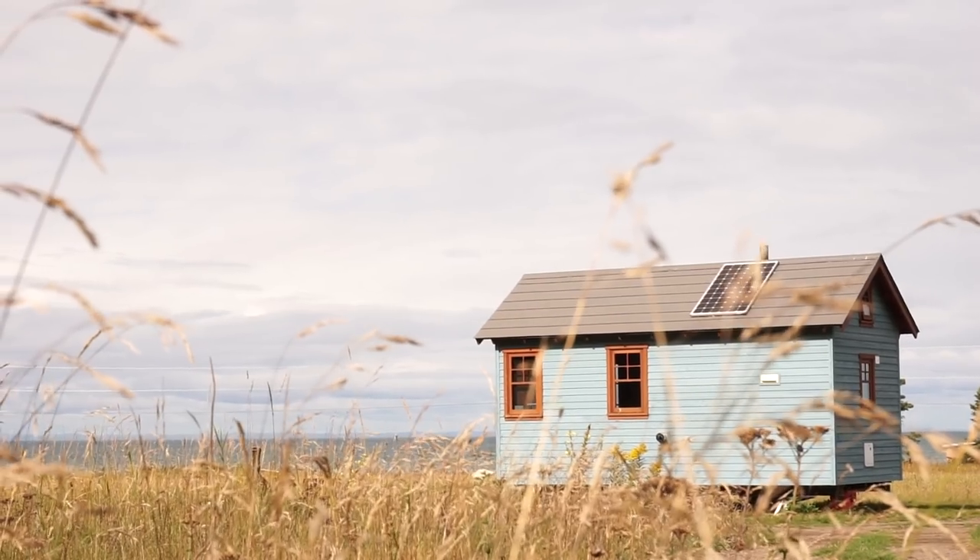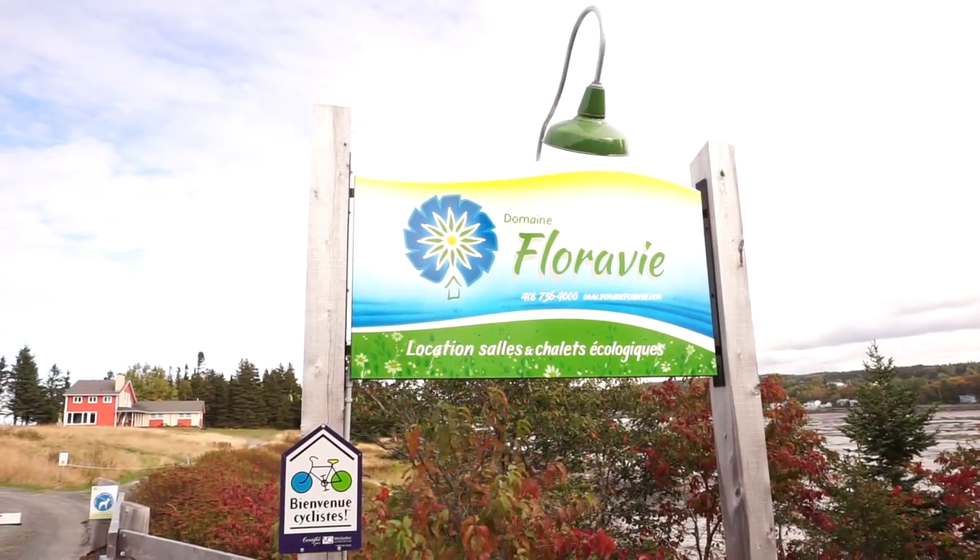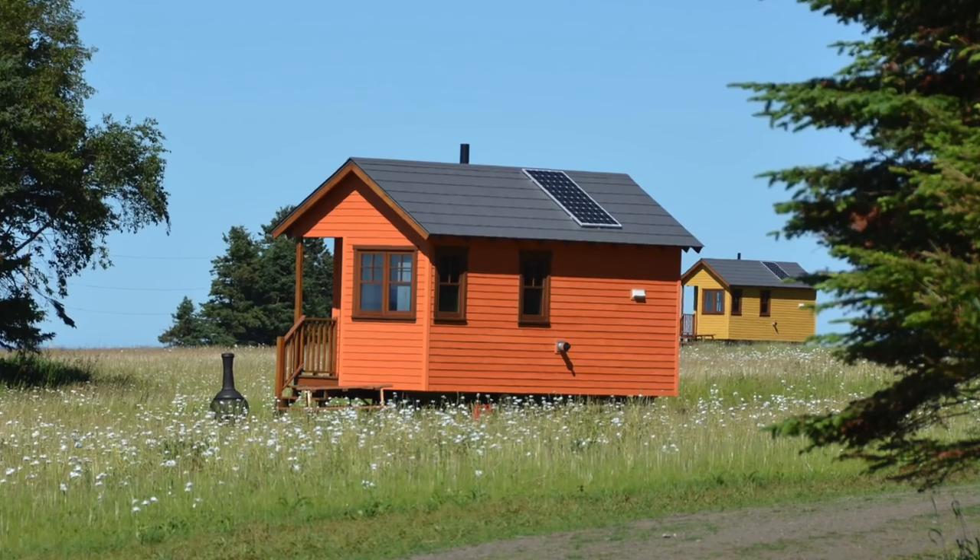Hey everyone, Matt and Danielle here from Exploring Alternatives. We are in Rimouski, Quebec, Canada, and we're checking out a tiny house eco-resort.